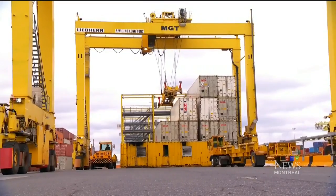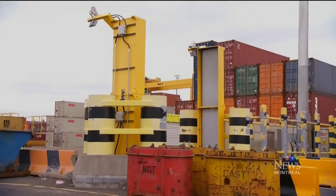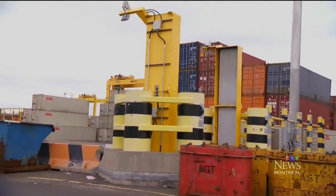1.4 million containers transit through the port annually, but they never stay more than 72 hours. All of them are scanned for hazardous materials, and some of them are even x-rayed.